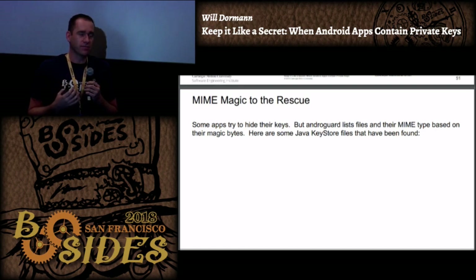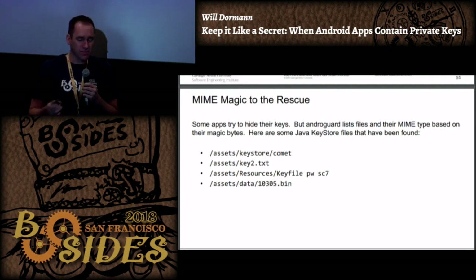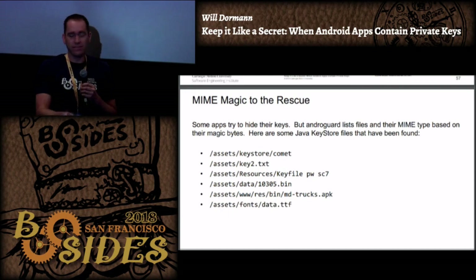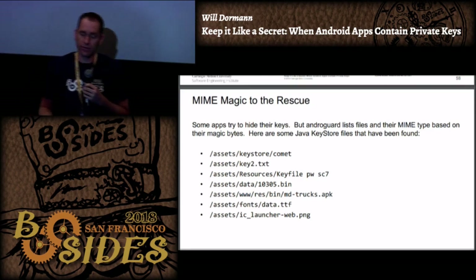One thing I realized is that certain app developers try to hide the fact that they're including a private key in their app - they know what they're doing. But because I can leverage MIME types I don't really care about the file name. Here's one in a directory called 'keystore'; here's 'key2.text' which is actually a binary Java keystore format. This one has spaces in the file name; this one is called '10305.bin'. This developer is exceptionally tricky - they put something in slash-fonts-slash-data.ttf and it is indeed a keystore file. Another put it in a PNG file.